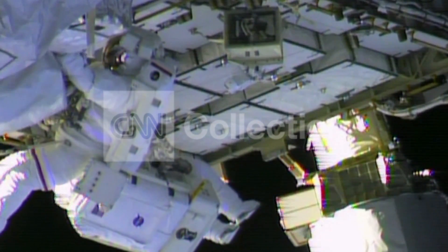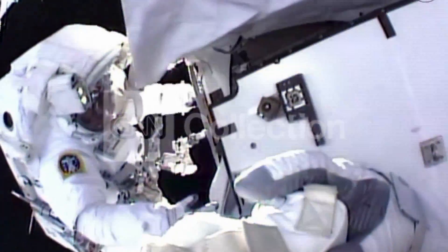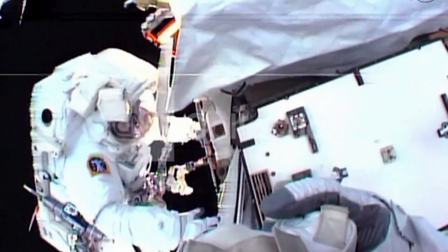Two astronauts, Chris Cassidy and Tom Marshburn, made their way outside the space station today over to the suspect area. And when they got there, they could not find any evidence of the leak at the suspect pump.